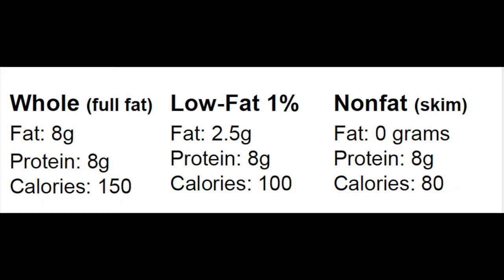Cow's milk comes in three different fat options. The first is whole milk, which is full fat. It contains 8 grams of fat, 8 grams of protein, and 150 calories.